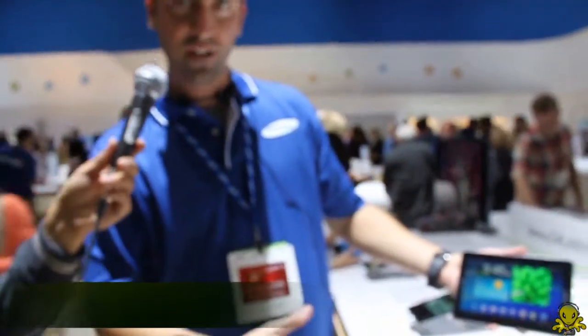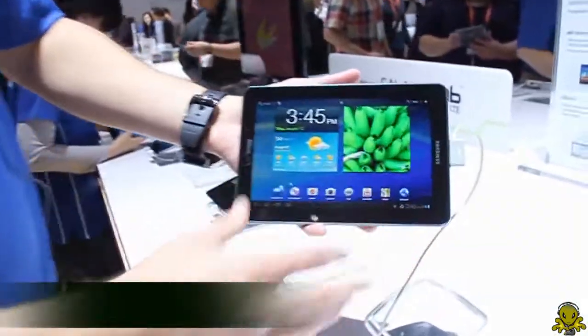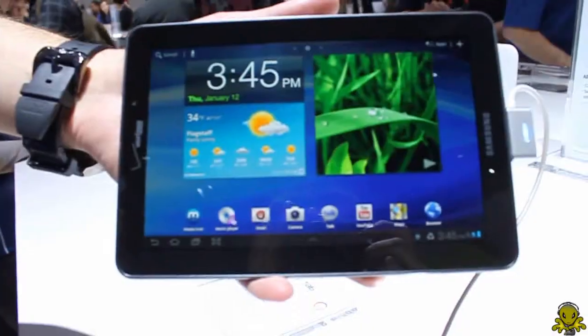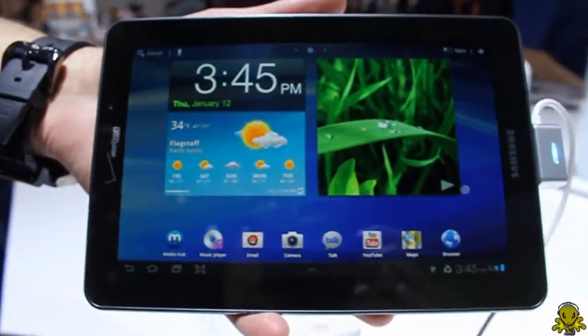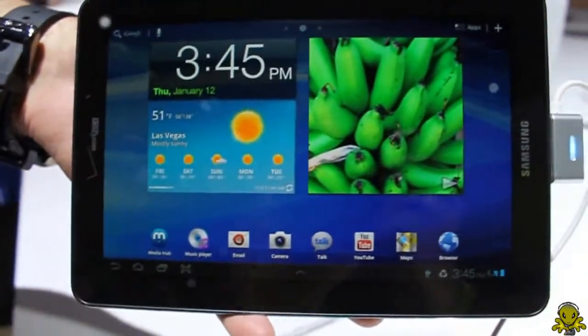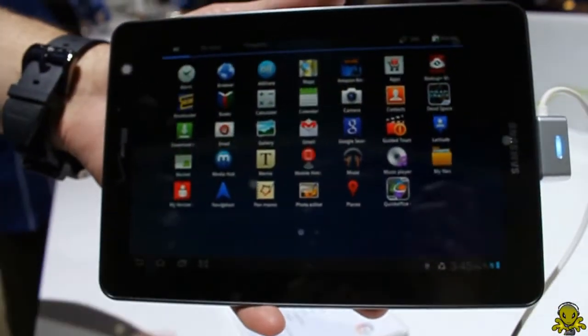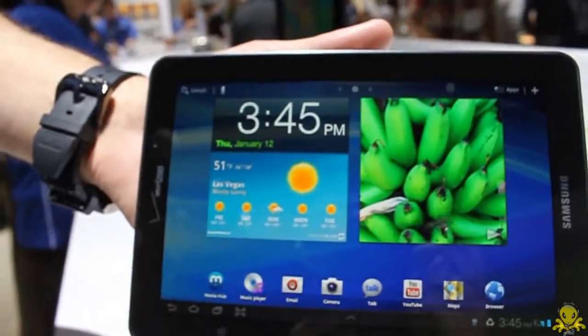This device runs exclusively on Verizon's LTE network. As you can take a look at the interface, it's our familiar Honeycomb operating system — your Android OS optimized for a tablet. You have all your resizable widgets, your customizable home screens, your horizontal app tray, and all these application shortcuts can be put on any of those home screens to customize exactly to your wishes.